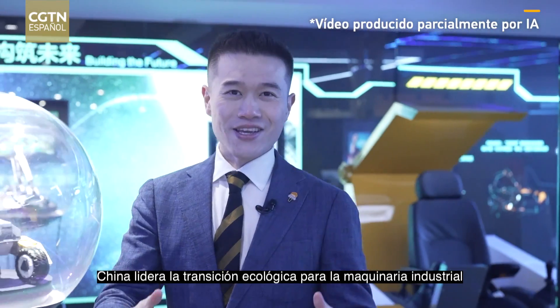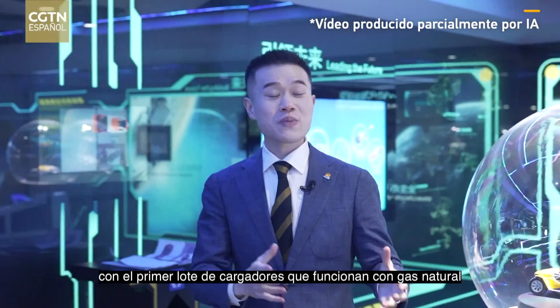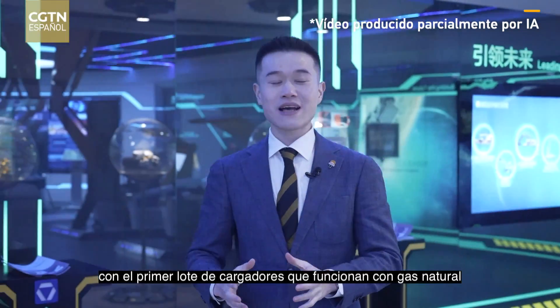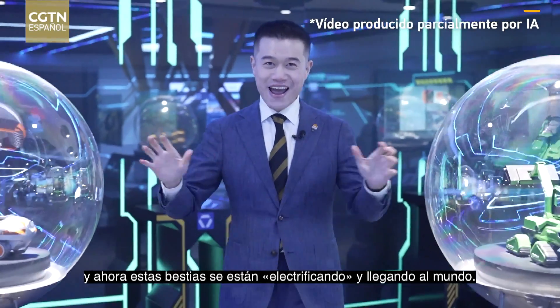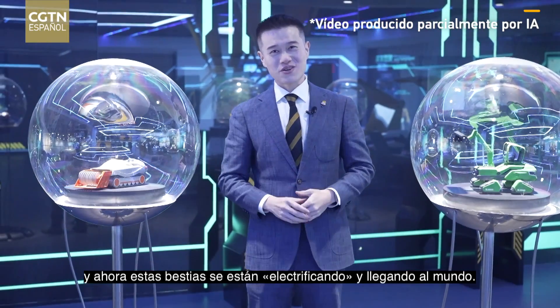China leads in the green transition for industrial machinery, with the first batch of loaders running on natural gas launched over a decade ago. And now, these pieces are getting electrified and reaching the world.